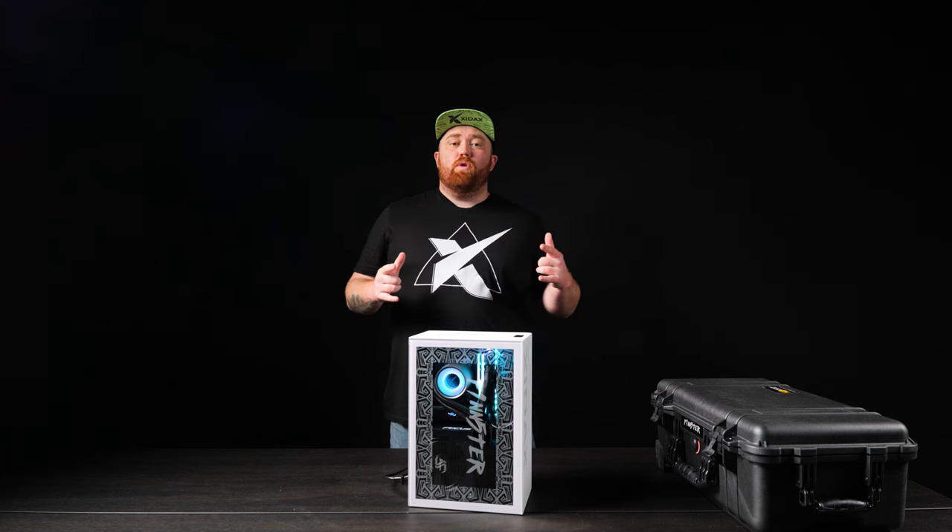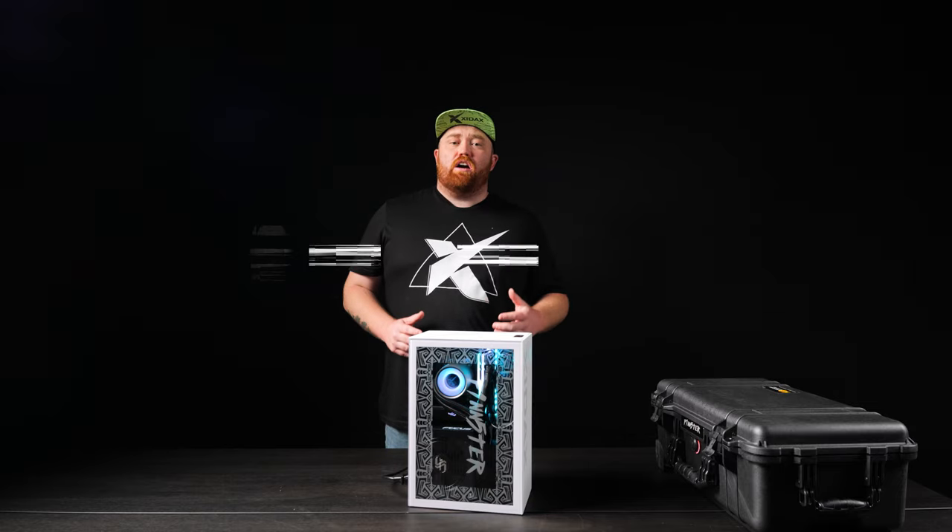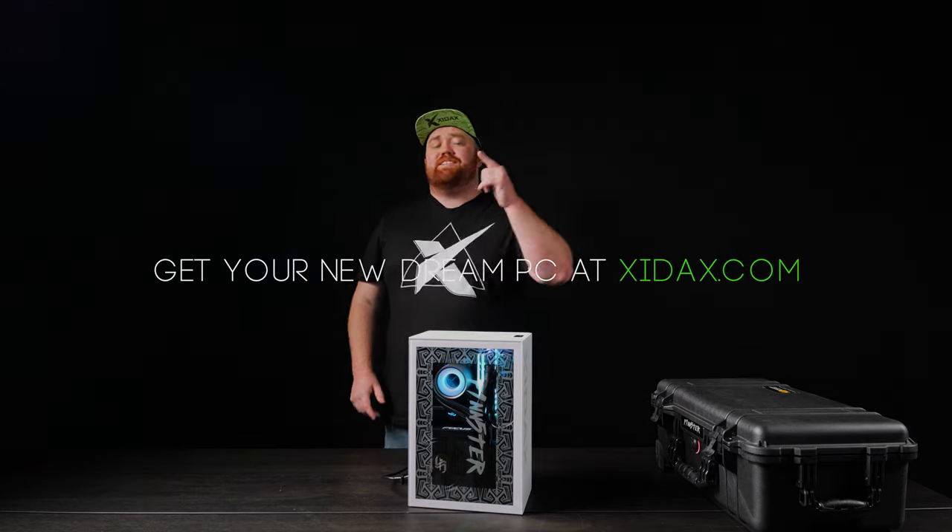So if you want to build something just like this, chat with our builders at zydex.com and configure your dream PC today.